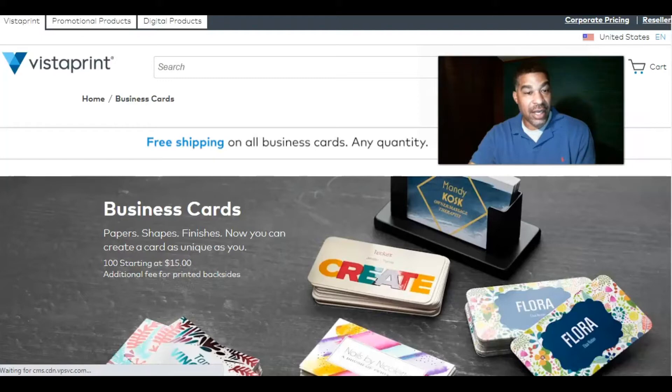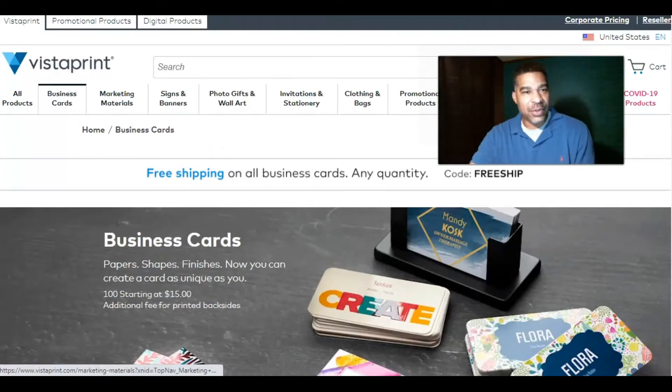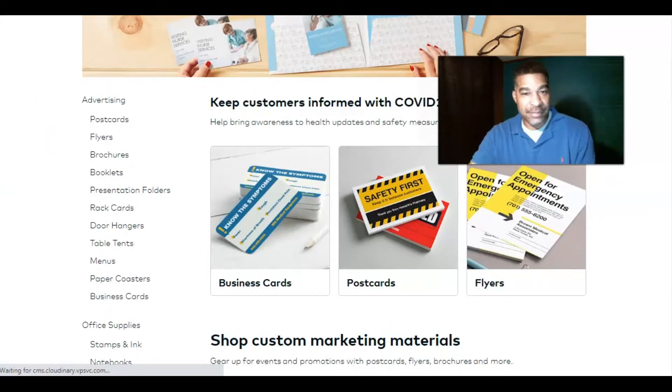You can start out getting 100 business cards at $15 for 100 — that's a great deal. We're going to go through the marketing materials, click on that, and then go down to postcards. As you see, they have business cards, postcards, and flyers — we'll go to postcards.